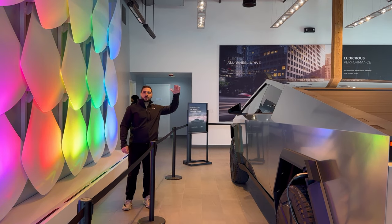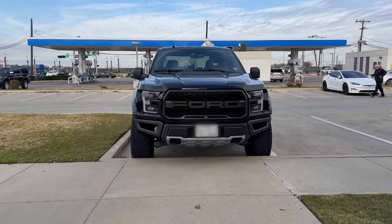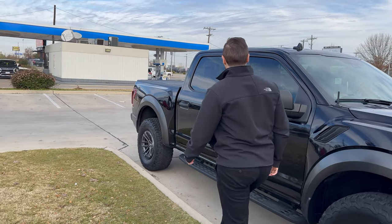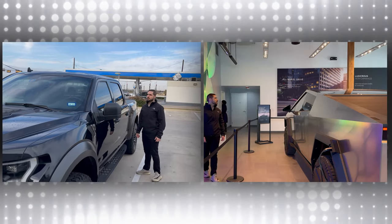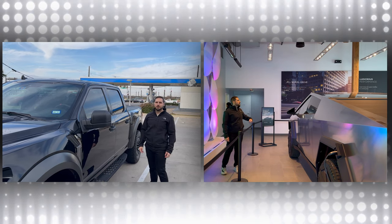Those who have laid eyes on a Cybertruck in real life know that it looks much bigger in person. However, when compared to the Ford F-150 Raptor, even though it looks larger, it is quite a bit smaller. Here you can see how tall the truck is compared to the height of a Ford F-150 Raptor. My theory is that the slanted roof that connects to the bed actually gives the illusion that the truck is bigger than it really is.